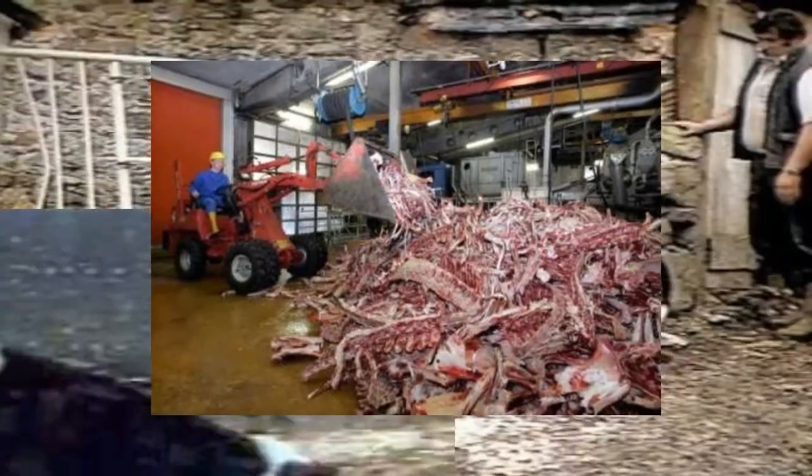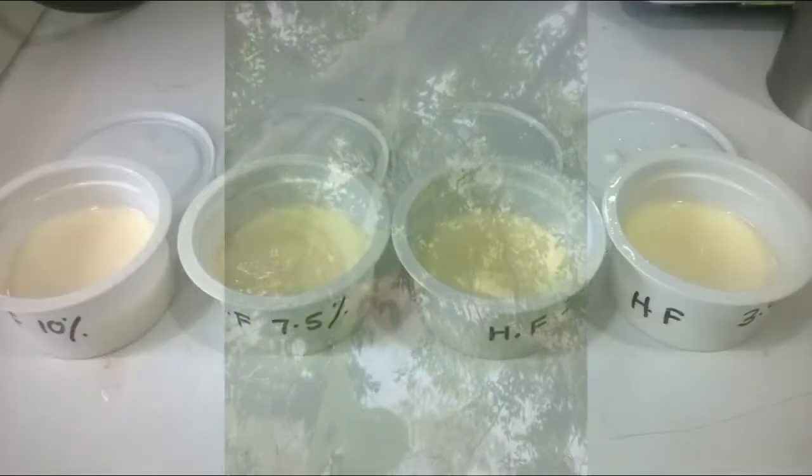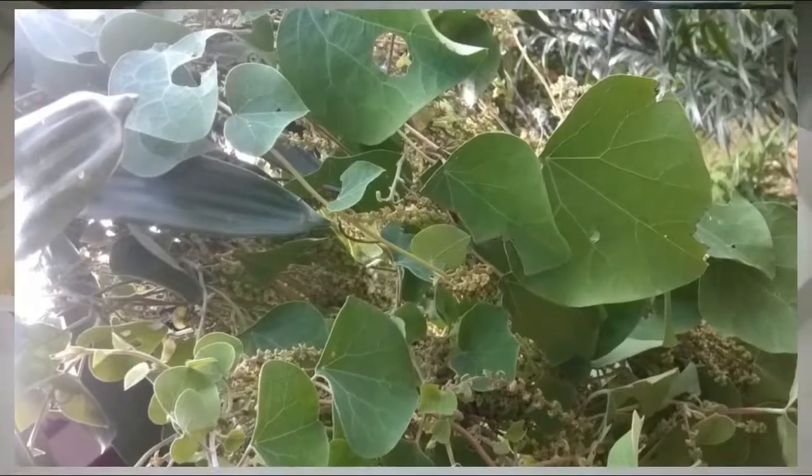On the other hand, gelatin has a certain risk of bovine spongiform encephalopathy outbreaks. Flowers in the family Menispermaceae have gelation ability.